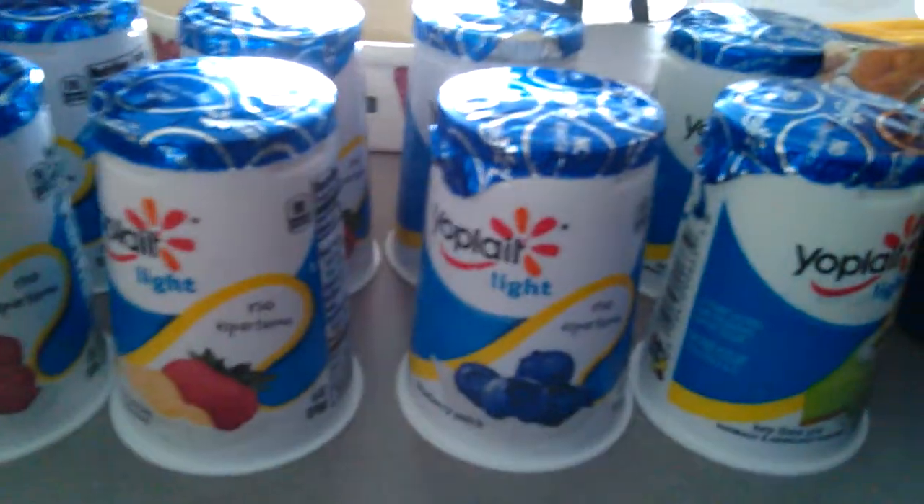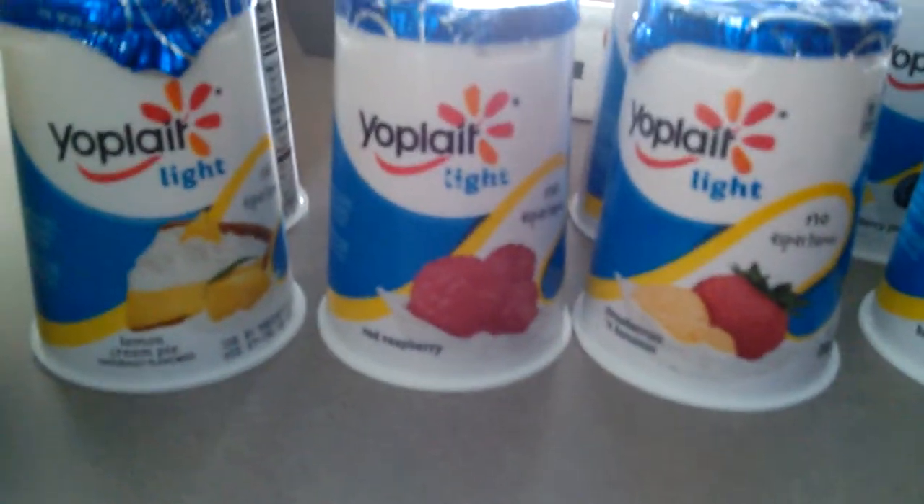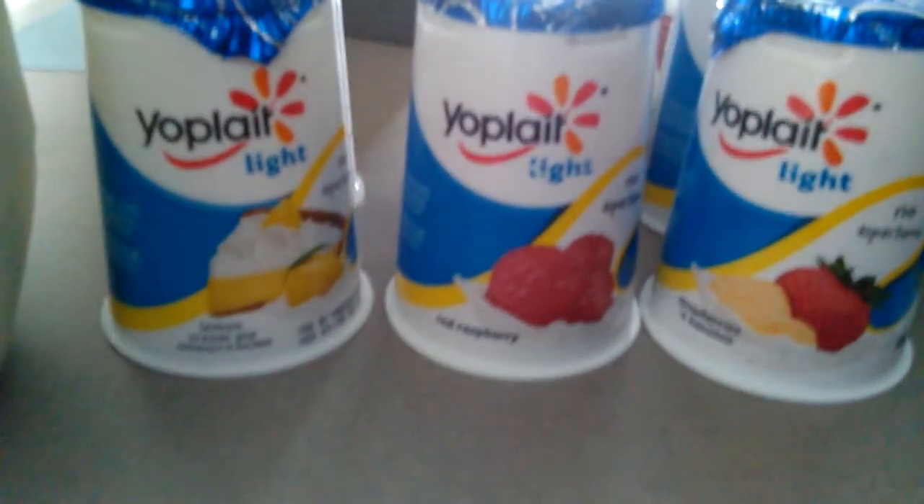I got lemon, lime, blueberry, strawberry, banana, raspberry, and lemon cream pie.